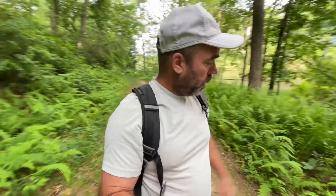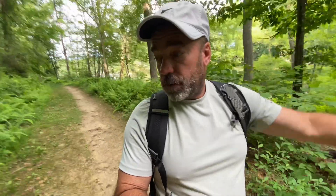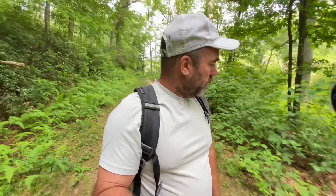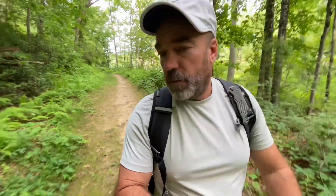Our main chanterelle spot doesn't look to be producing. We did find those two little chanterelle miners, so that's a good sign. There are a couple other spots up the trail here that could be producing chanterelles — you never know — or something else.